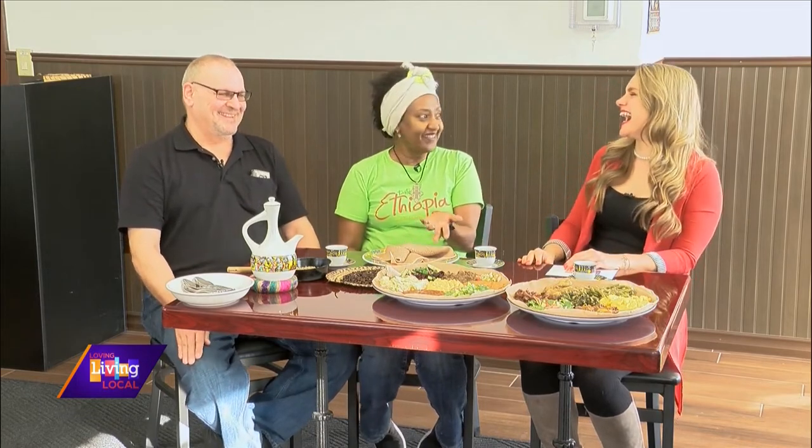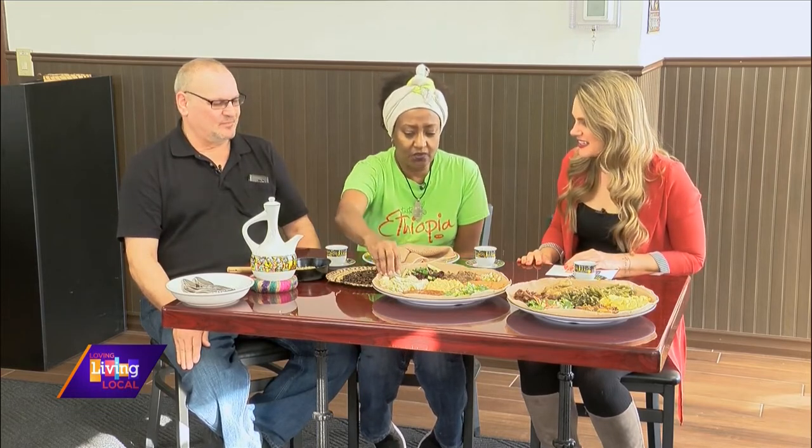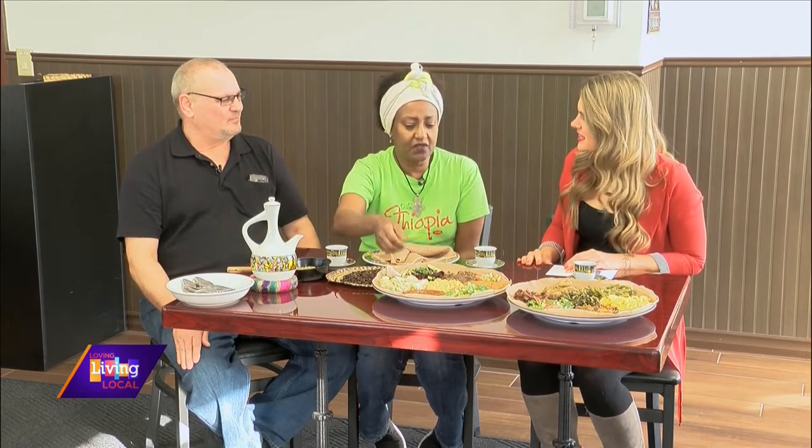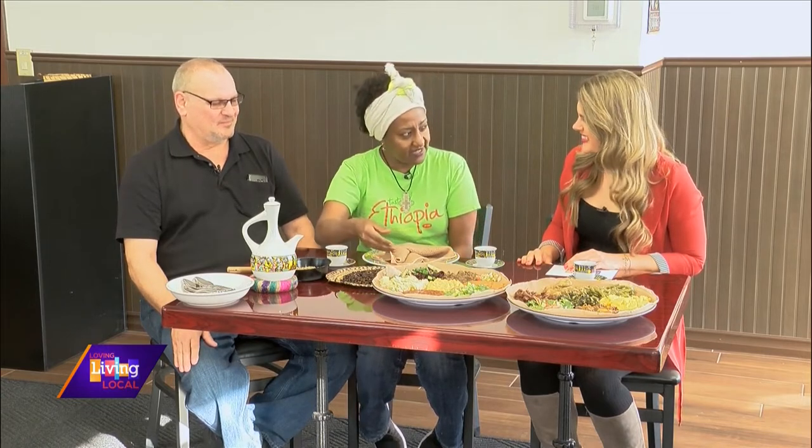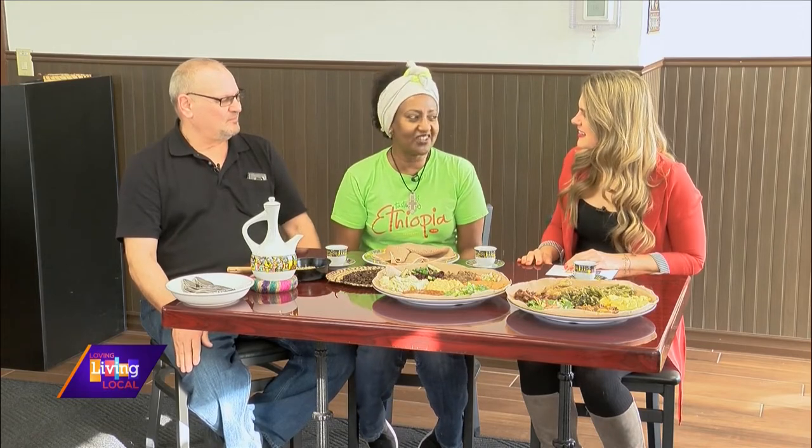What kind of reactions do you get from people trying Ethiopian food for the first time? Oh, he thought the injera was a napkin first! A lot of people think it's a napkin. But the injera soaks the sauce, so it's easy to grab instead of using a fork. It makes sense — it's sweet and sour, and when you eat it with vegetables it really makes it more special.